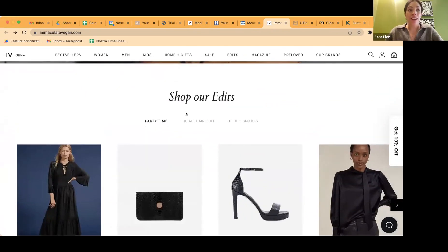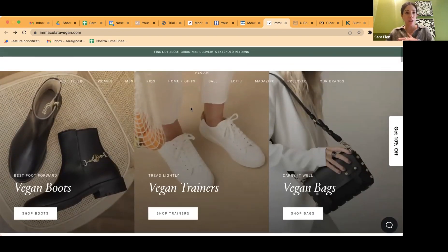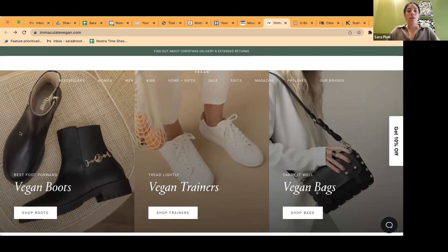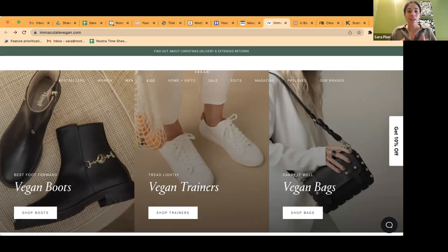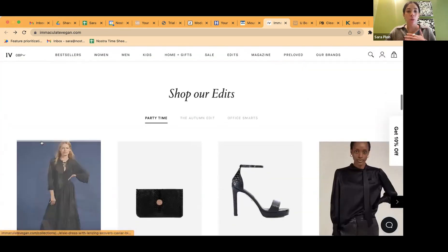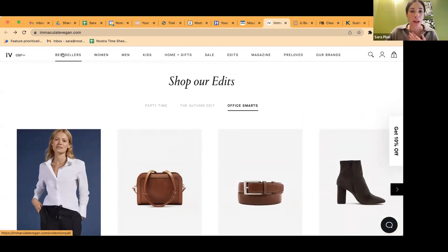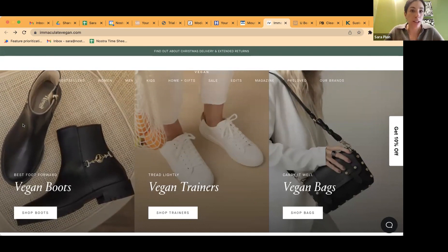I really like the 'Shopper Edits' section. If I were to test something, I would want to test Shopper Edits against the current H1, especially because it's the holiday season. People are definitely looking for boots, sneakers, and bags — but organizing them in a way more aligned with the holiday moment, like 'party time' or 'office smarts,' or even a gift shop — having that displayed as your H1 versus three different most popular product sections could be a really interesting test to run.